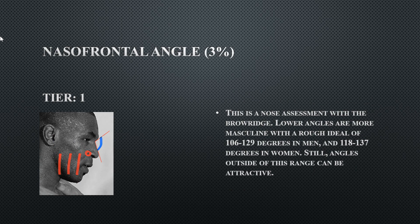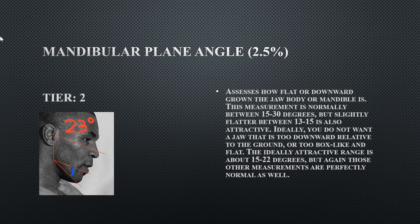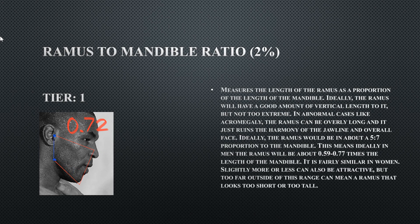His nasal frontal angle is a tier one — he does have a prominent brow ridge at 111 degrees, probably the most pronounced I've seen. He also has some brow bossing on top. His mandibular plane angle is 23 degrees, literally one degree shy of the preferred range — not bad at all. His ramus to mandible ratio is 0.72, so he doesn't have a short ramus.